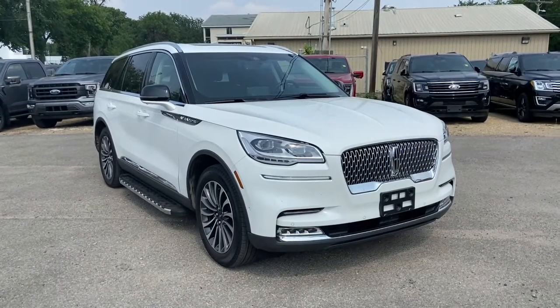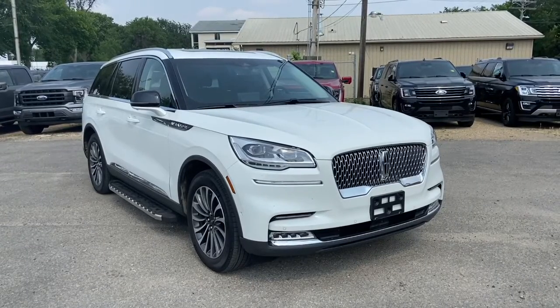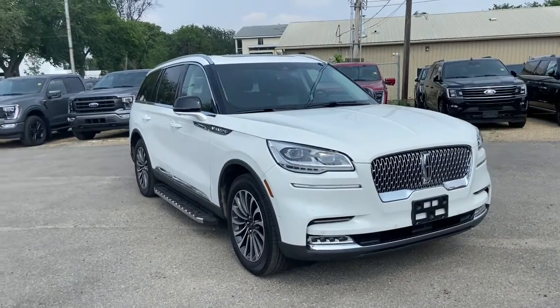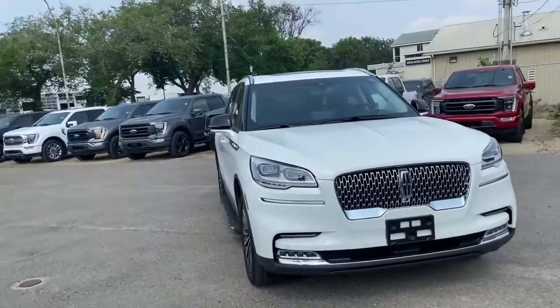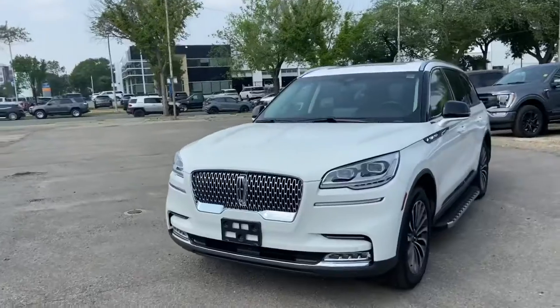Hey, it's Lindsay again at Waterloo Ford Lincoln. Today I'm showing you this 2020 Lincoln Aviator Reserve in white. This Aviator has a 3.0L V6 EcoBoost engine with automatic transmission and all-wheel drive.